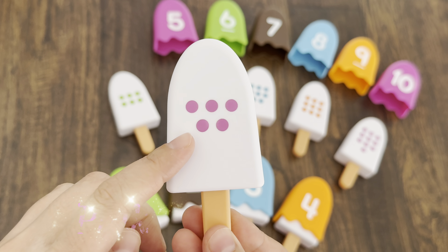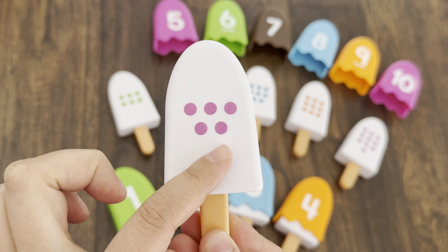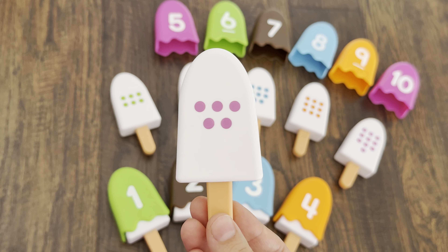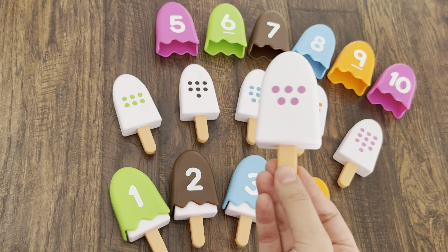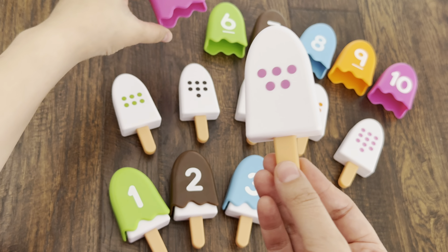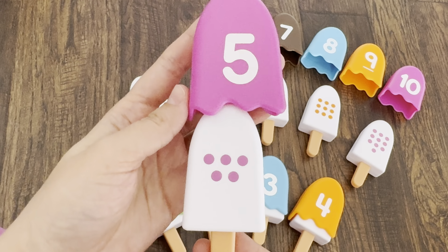Let's take the next ice cream. Yes, pink dots! Let's count: one, two, three, four, five. Now we need to find pink topping with number five. I think that I found number five — pink color! Let's cover.